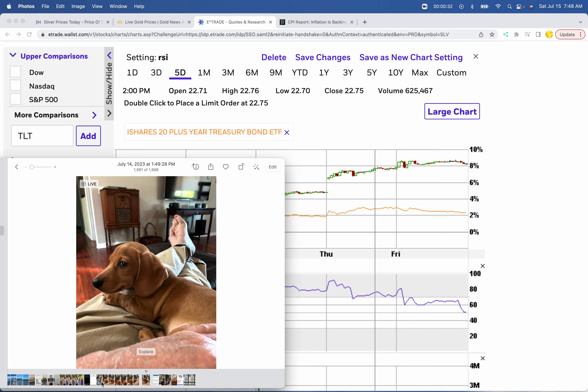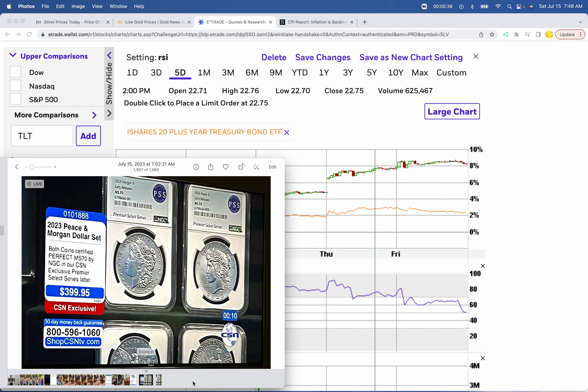Whenever you're not paying attention, that's when silver makes its move. Before we go to the silver chart, just wanted to show you what I caught on TV this morning. This is the Morgan Peace Dollar release, which is now sold out. The Coin Shopping Network — biggest thieves on earth — are getting $400 for a matched set of MS70 Peace and Morgan dollars. These are not even first release, these are early release. You can pick these up on eBay for about $150 a piece. The raw has dropped down to about $97, the lowest price you'll find on eBay for a raw coin.